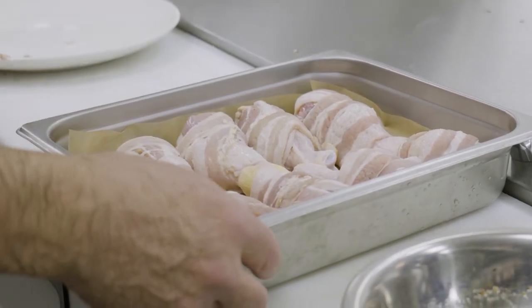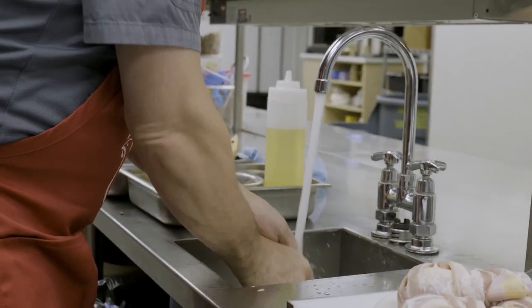I'm often asked by our guests how the chicken we serve was raised. They're often concerned about the use of growth hormones and steroids. Let's hear from a Saskatchewan poultry veterinarian about just this topic. I am the poultry extension veterinarian for the province of Saskatchewan, and I work with producers throughout the province to produce turkey and chicken and eggs for human consumption.